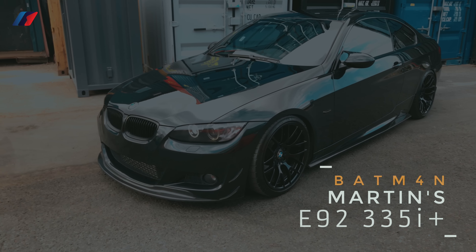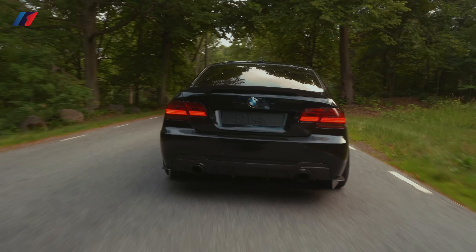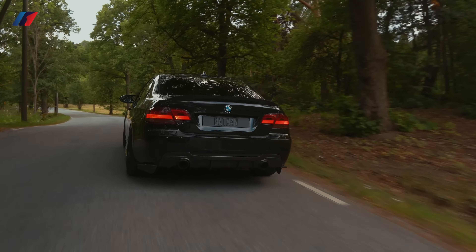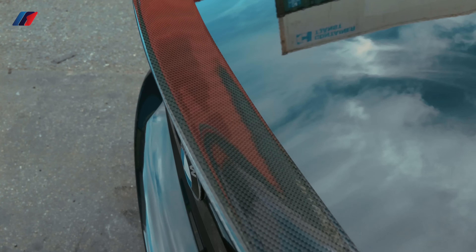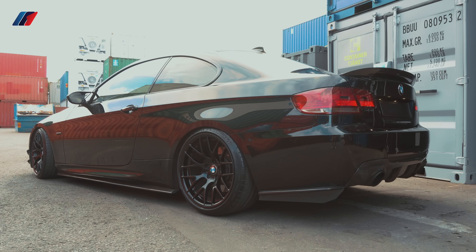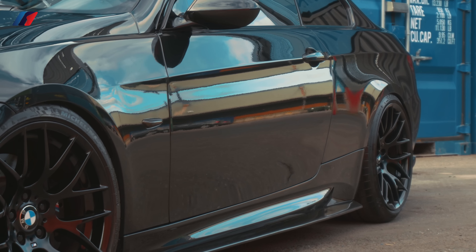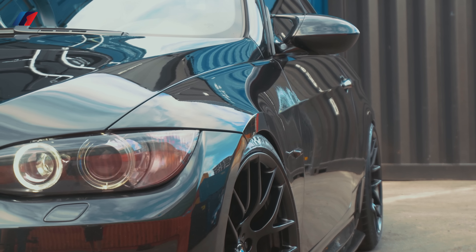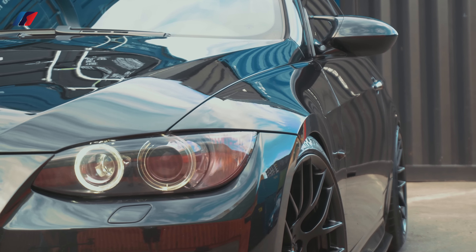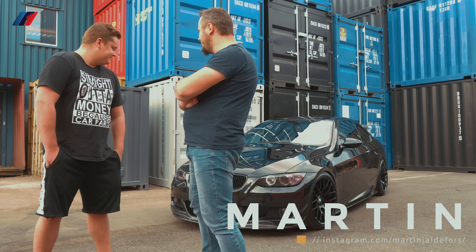This video is brought to you by S.T.A.L.A. Martin, thank you for accepting my invitation to film your awesome Beamer.